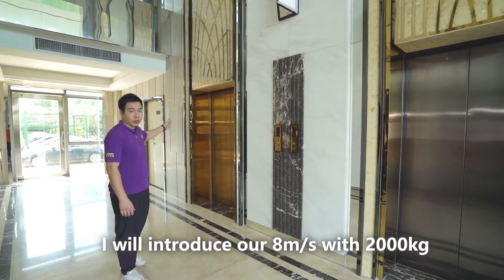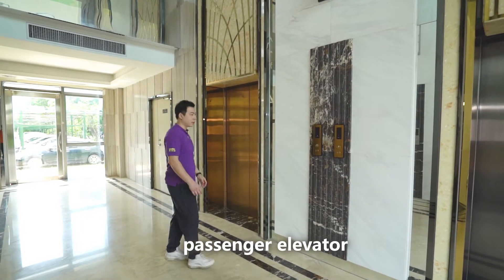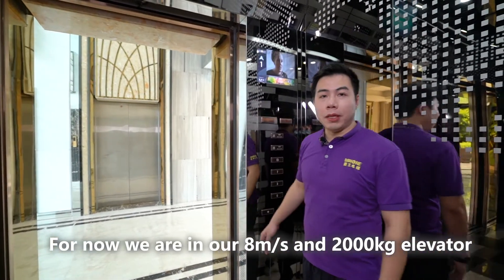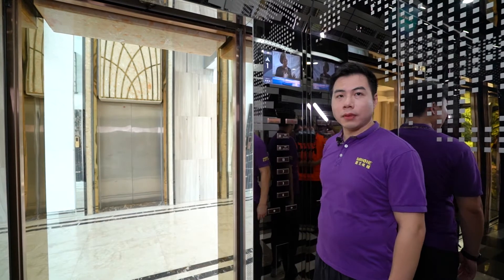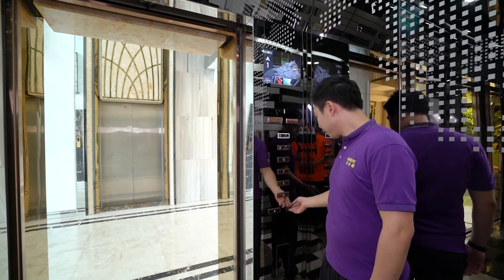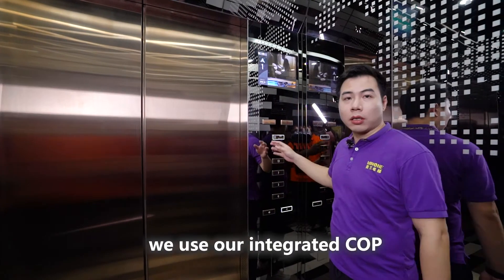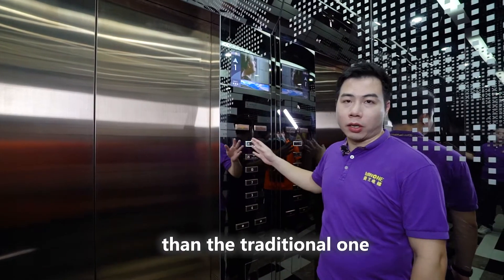First, I will introduce our 8mps 2000kg passenger elevator. We are now inside this elevator. For this panel, we use our integrated COP, which looks much more beautiful than the traditional one.